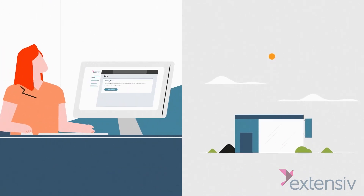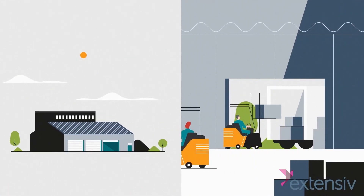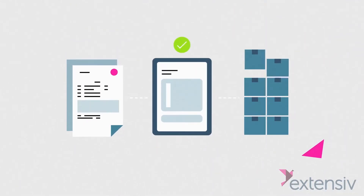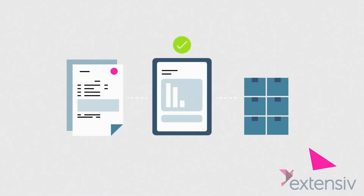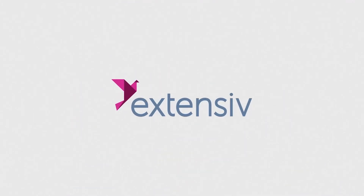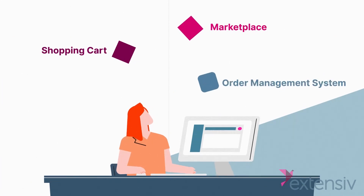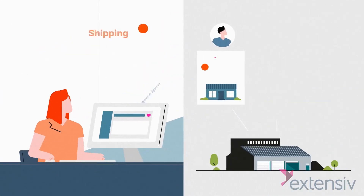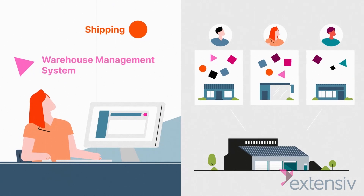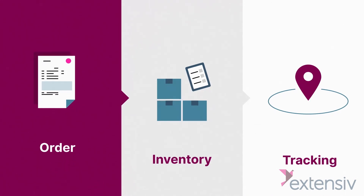Whether you're a merchant adding sales channels or a 3PL warehouse needing to onboard customers more quickly, you need your orders and inventory to sync across your entire e-commerce fulfillment workflow. With Extensive Integration Manager, both online merchants and third-party logistics warehouses can connect hundreds of e-commerce systems in minutes and automatically send accurate order, inventory, and tracking information across all systems.